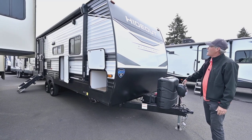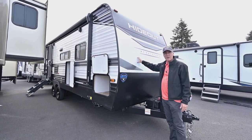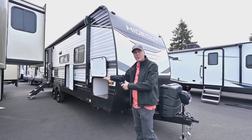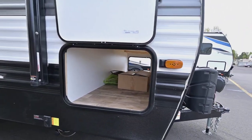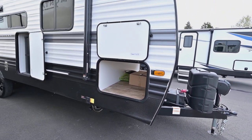You do have the power tongue jack. I like the way that Keystone's doing this front metal instead of phylon or plastic — makes it really nice for long-term use. You also have a long transferable warranty, three-year on that structure. And you do have that nice big deep pass-through storage there.